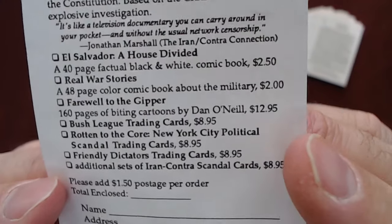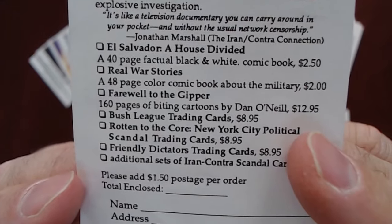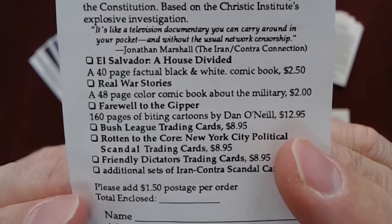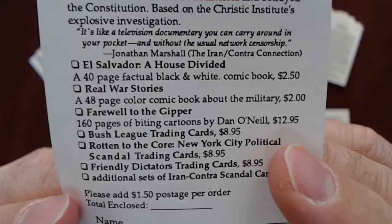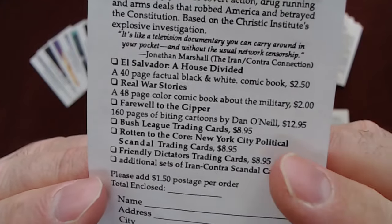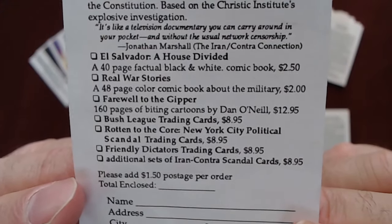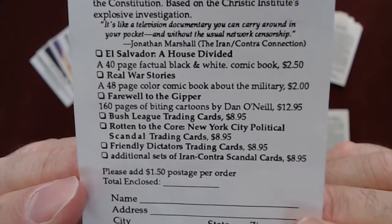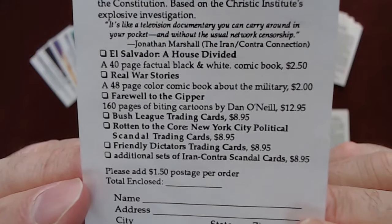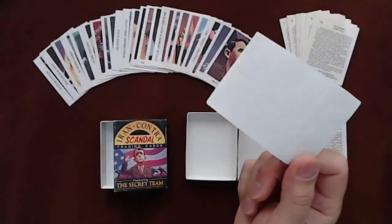If you were a collectible investor type of person, 'Rotten to the Core: New York City Political Scandal Trading Cards' for $9.95 would have been an amazing investment - one of the best you could have made in your life if you bought these in 1988 or 1989. The Donald Trump rookie card graded at 10 is selling for around a thousand dollars US; graded at 9, anywhere between $400 on the cheap side to around $650 US, and the odds are it's going to go higher. And that's the insert.